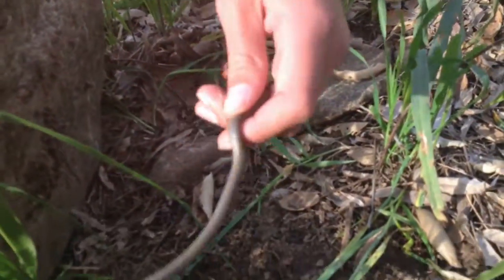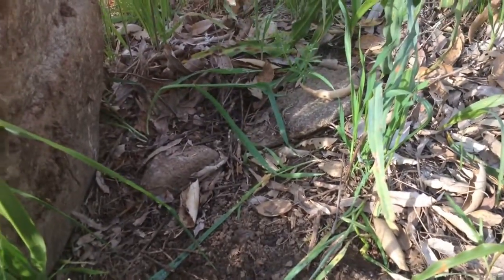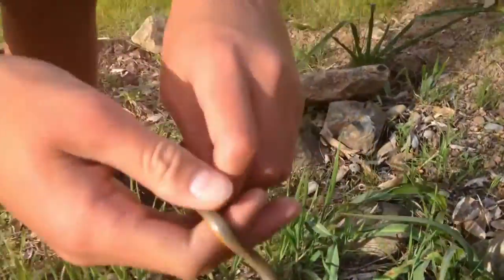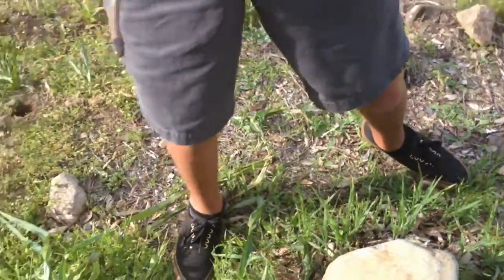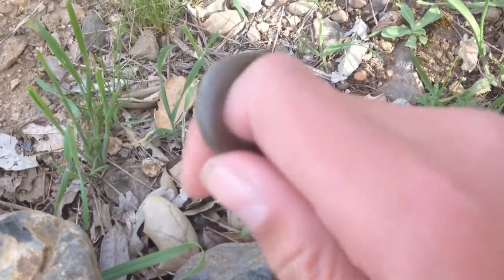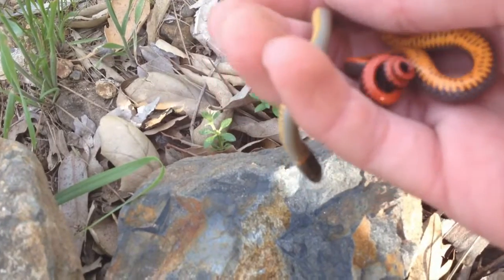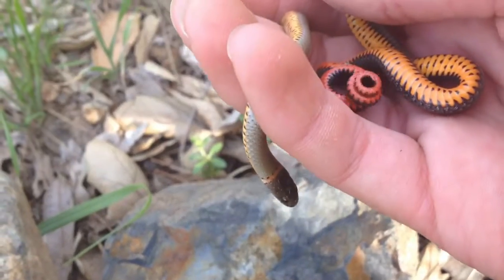We have a ringneck snake — he's kind of mad. I've caught this one actually multiple times, he's always here. I should name him by now, but here he is.